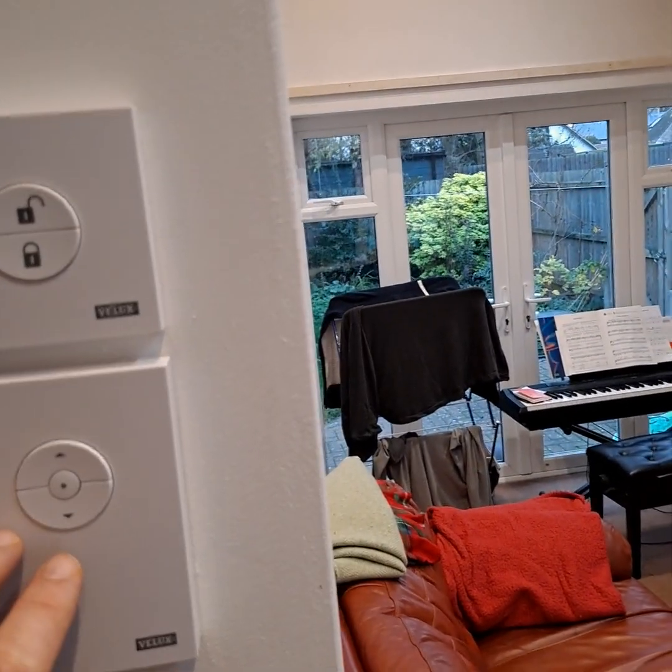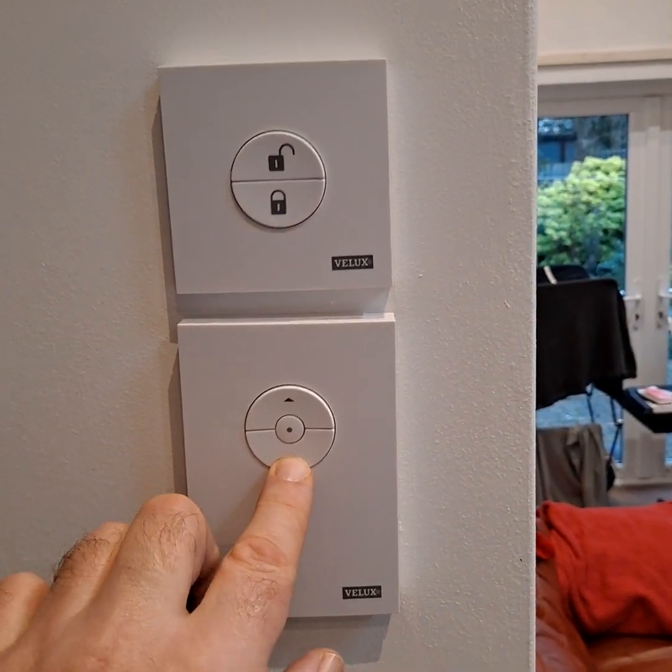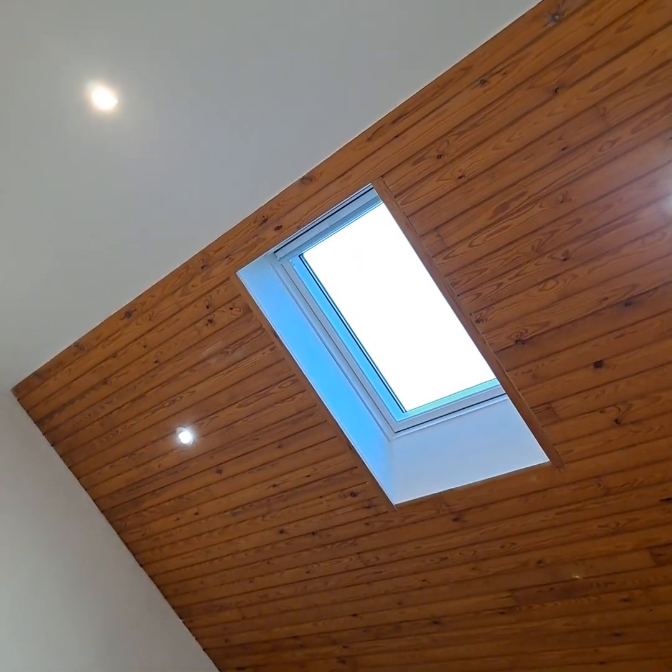And if I press that, it shuts that. Last bit. There we go. Fabulous.